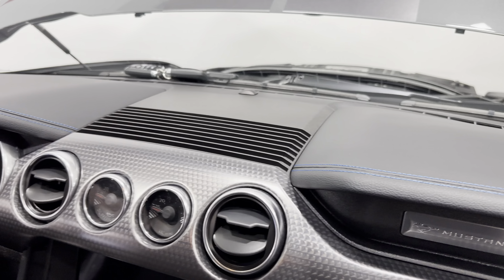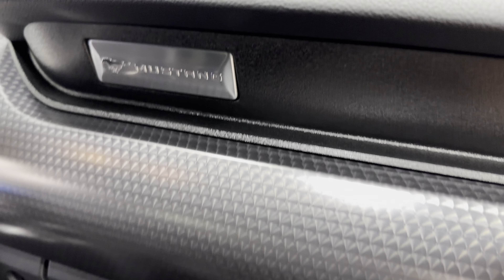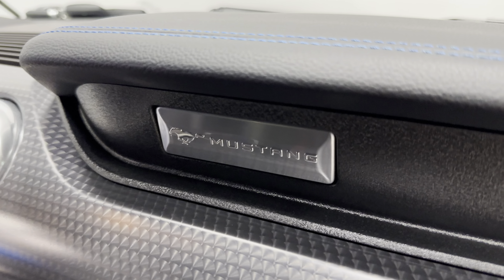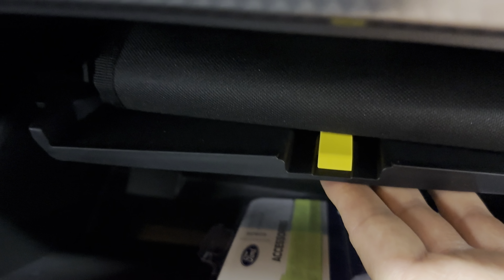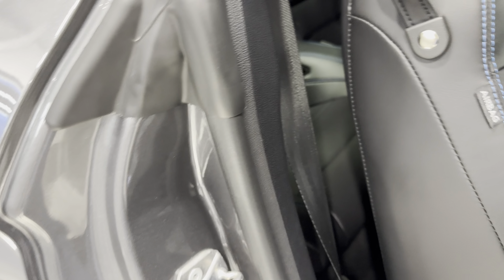That blue stitching is on the dash as well. We have the nice engine-spun trim piece and the Mustang nameplate on the dash. Opening the glove box, we do have the owner's manual in there. The door jams look great and the Mustang kick plate is illuminated — it looks great as well.